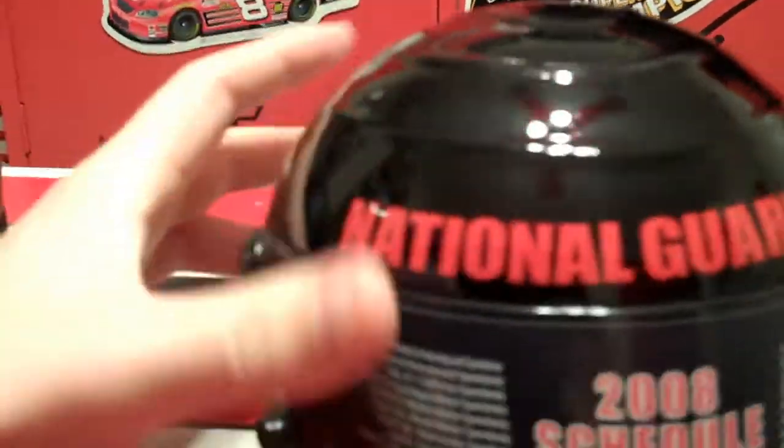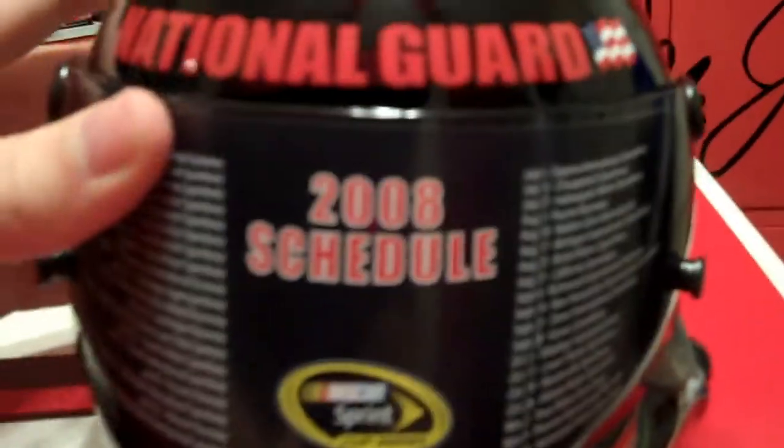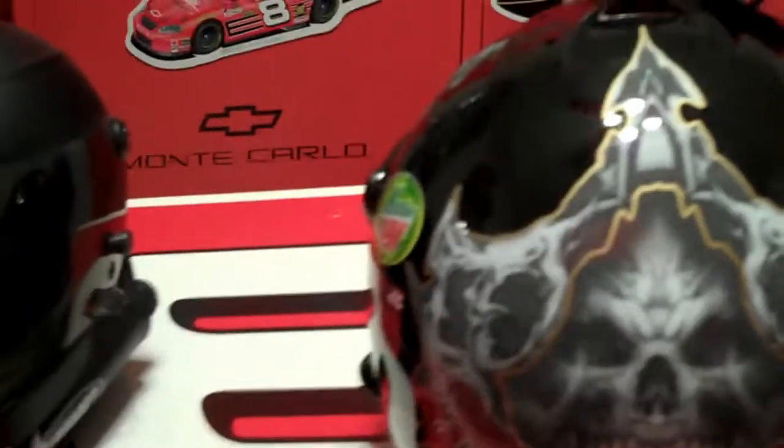All of his helmets since he joined Hendrick have been like this — very cool. They actually just released a design for the 2013 helmet. Looks pretty similar to this, pretty similar to the skull at least. But definitely check it out — go search it up, go on the Hendrick Facebook page. It's very cool.